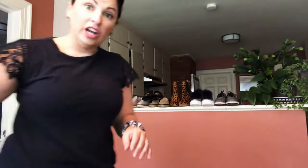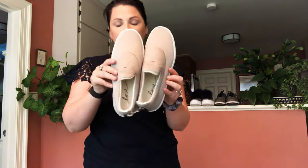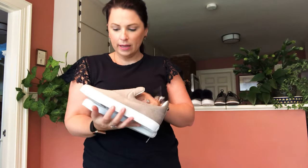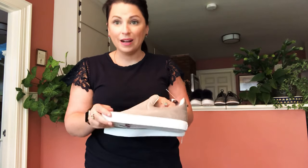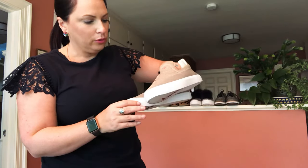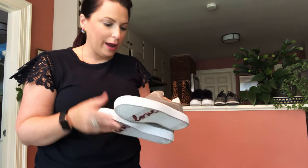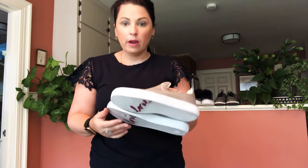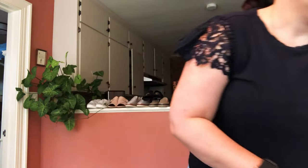These are Ellen DeGeneres knit slides — they're really comfortable, size eight and a half, and a taupe-gray color. They look a bit brown in this light but in natural light they're more gray. I've sold a pair of Ellen DeGeneres flats that said 'love' on them very quickly, so we'll see how these do. I got them for a great price, and my sister can always wear them if they don't sell.